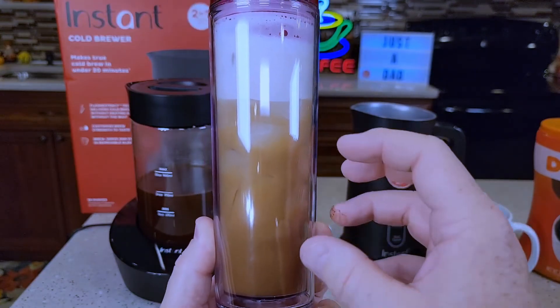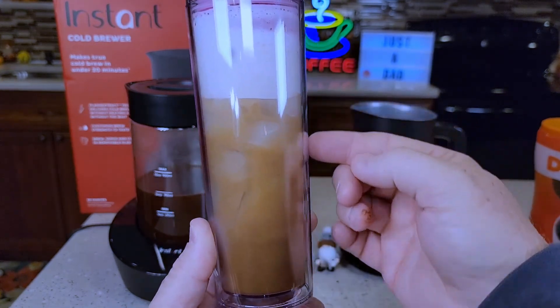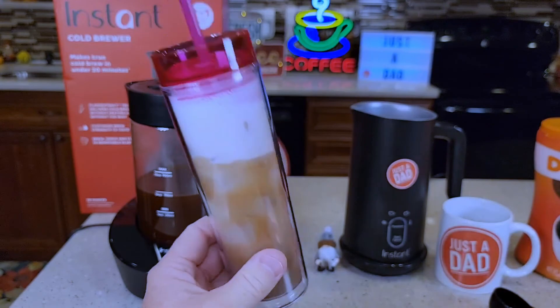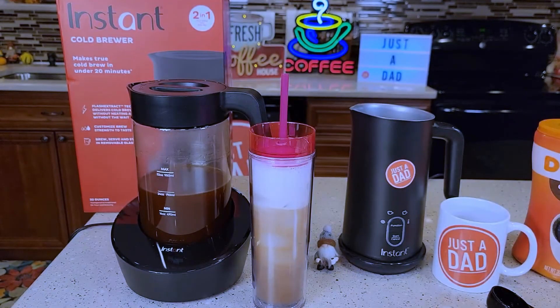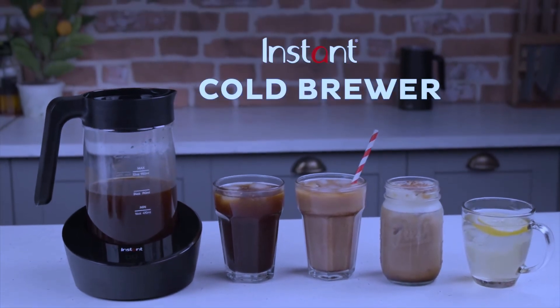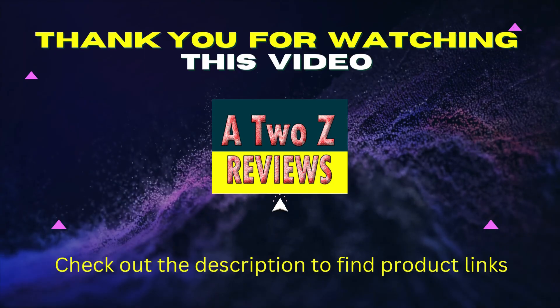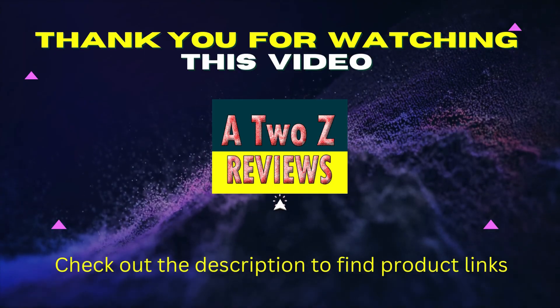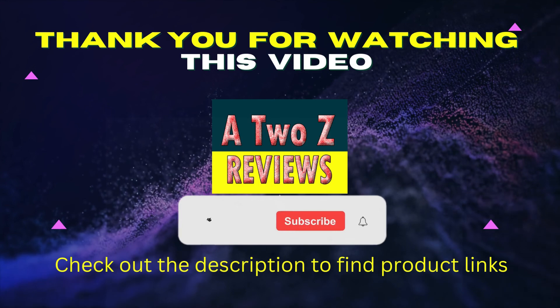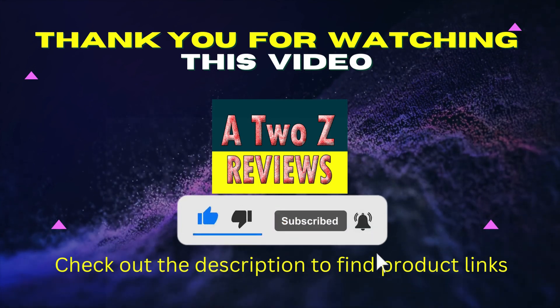The Instant Cold Brew Coffee Maker comes with a user-friendly touchscreen interface, making it easy to choose the specific brew time with simple controls. Download the free Instant Pot app, available on iOS and Android, to create quick new favorites and prepare delicious meals. Thank you for watching this video. If you found it helpful, please hit the subscribe button, press the bell icon, and comment below. Check out the description to find product links.